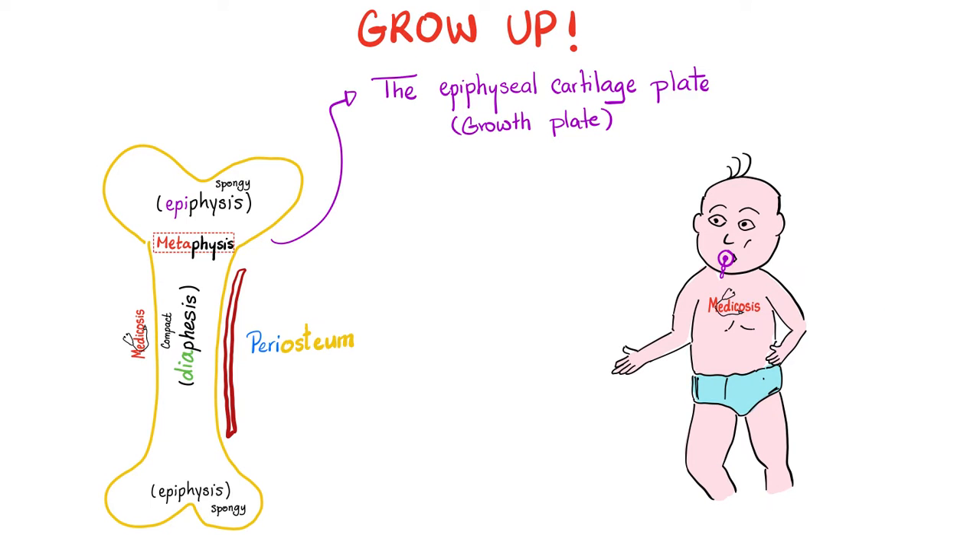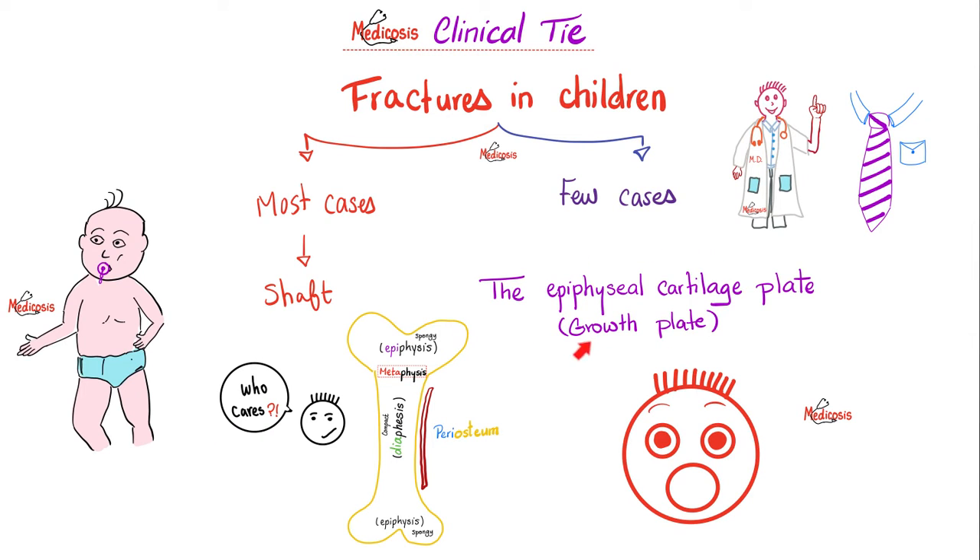During embryology, your bones are growing. Cartilage facilitates this via endochondral ossification. This epiphyseal cartilage plate is super important — that's why fractures that involve the growth cartilage plate are horrible. They can lead to limb discrepancy; for example, your right arm is longer than your left arm because your left arm ceased to grow.